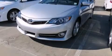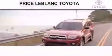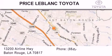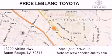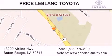Contact us today and schedule your opportunity to see this vehicle in person. Thank you for shopping at Price LeBlanc Toyota Scion, conveniently located at 13200 Airline Highway in Baton Rouge. Please contact our internet department at 888-776-2993 for special internet only pricing. Come by and see us today.